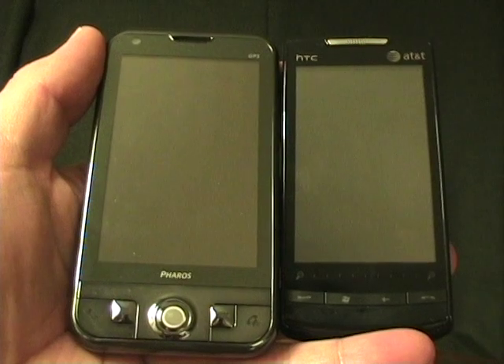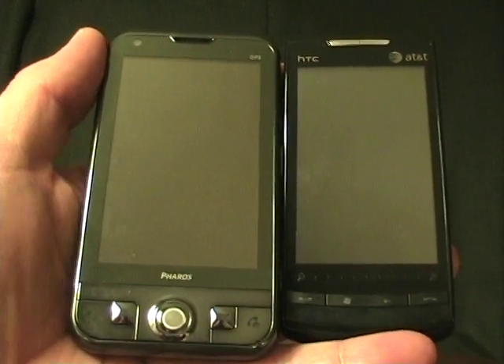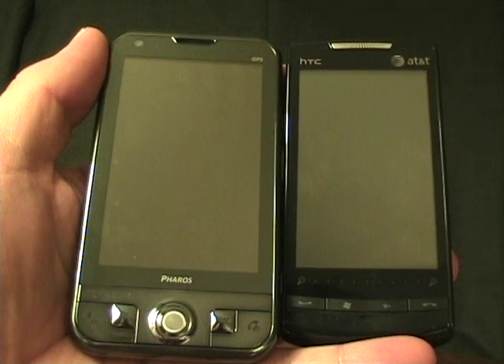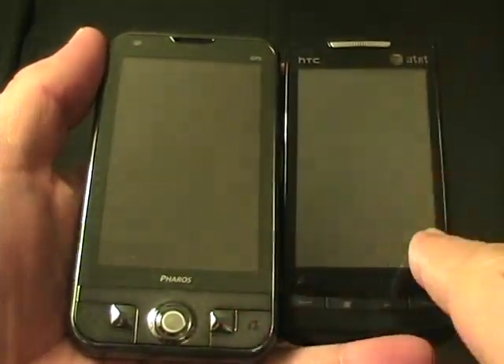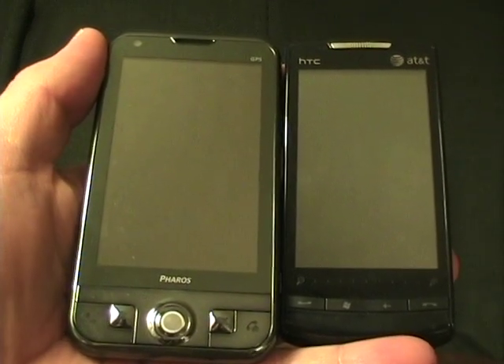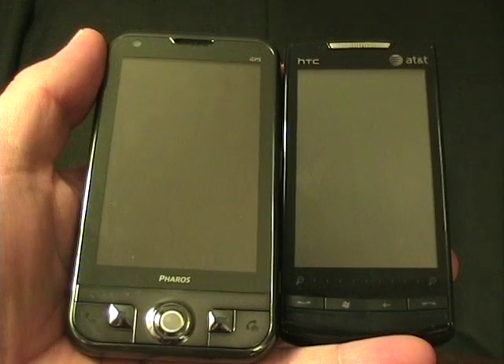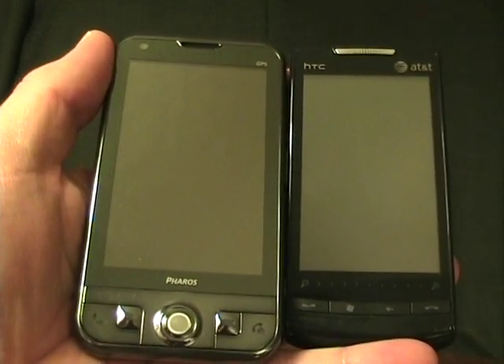Hello, this is Matthew Miller live from a hotel room in Washington DC. I've got two devices here in front of me: the Pharos Traveler 137 and the new AT&T HTC Pure. Both of these devices have the release version of Windows Mobile 6.5 loaded on them, and I'll be running through some different aspects.